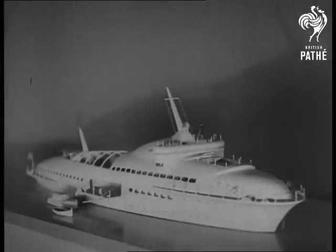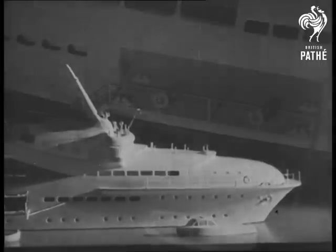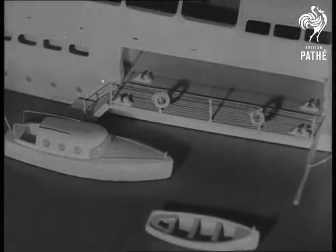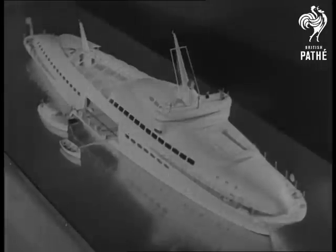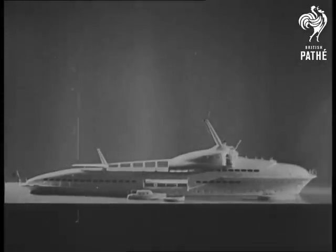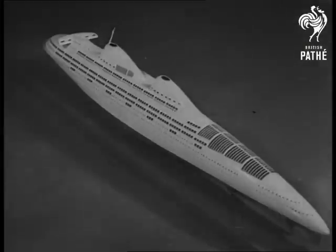This model of an ocean-going yacht is based on streamlined principles. The deck coverings can be rolled back in fair weather. The future will no doubt see streamlined ships which will be faster, more comfortable and safer than anything we know today.